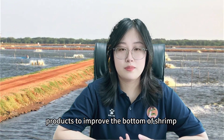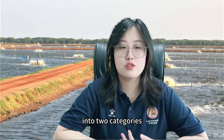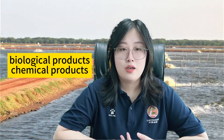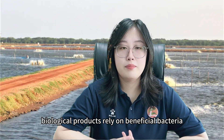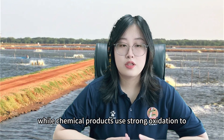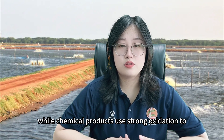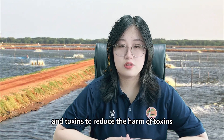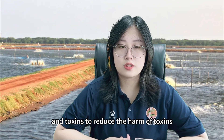Products to improve the bottom of shrimp ponds are divided into two categories: biological products and chemical products. Biological products rely on beneficial bacteria to decompose toxins, while chemical products use strong oxidation to oxidize and decompose pond bottom organic matter and toxins to reduce the harm of toxins.